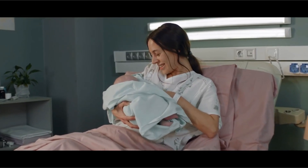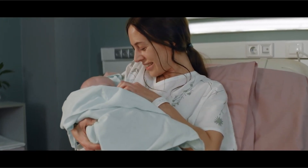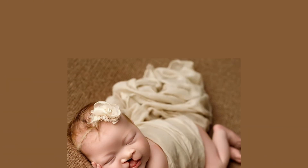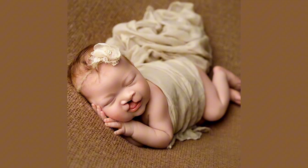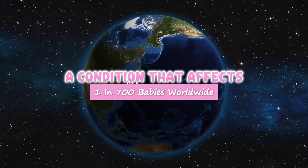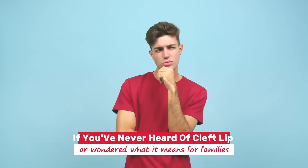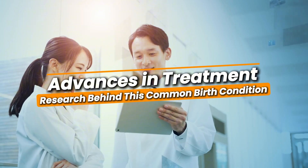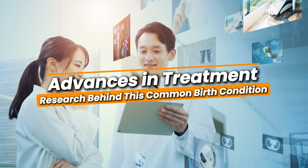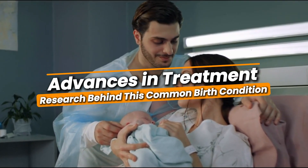When Sarah first saw her newborn daughter, Emma, she felt a mix of overwhelming love and unexpected concern. Emma was born with a cleft lip, a condition that affects one in 700 babies worldwide. If you've never heard of cleft lip or wondered what it means for families, today I'm sharing the research behind this common birth condition and the incredible advances in treatment that give families like Sarah's real hope.